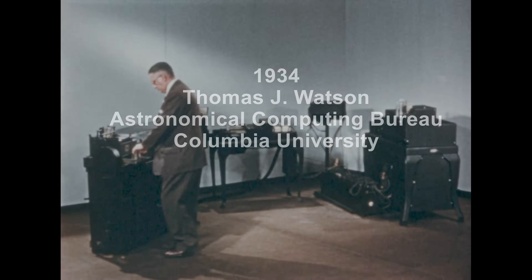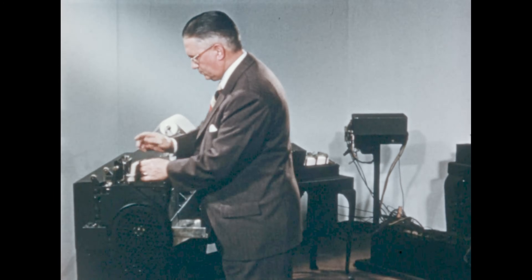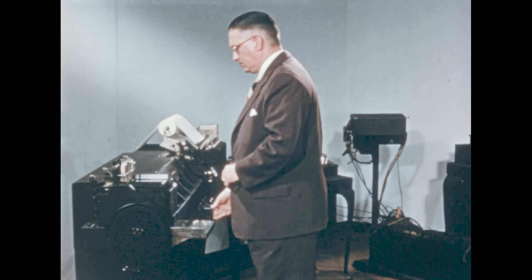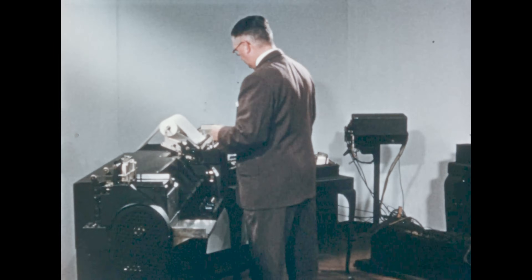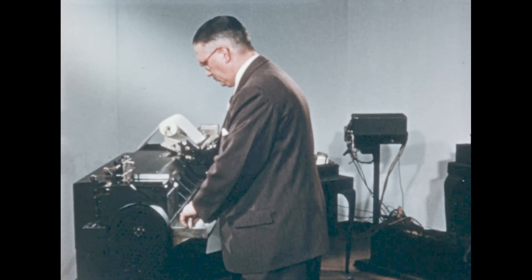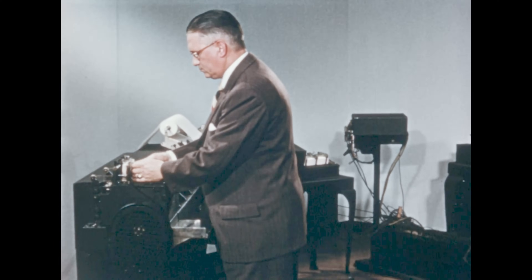Interest stimulated by the work performed on this calculator led to the founding of the Thomas J. Watson Astronomical Computing Bureau at Columbia. Here was a new departure in scientific calculation. Tiresome additions, subtractions, multiplications, the looking up of numbers and tables, the reading and writing of figures — all were done by the machines.